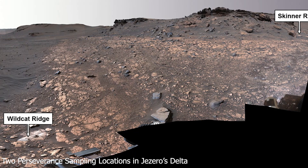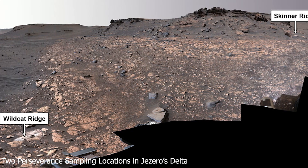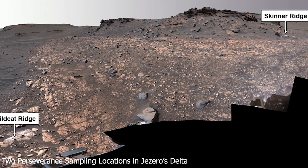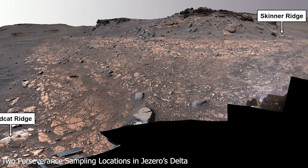On January 31st, 2022, in the south Séítah area of Mars' Jezero Crater, scientists found a chalk-sized core of igneous rock that they have nicknamed Malay.